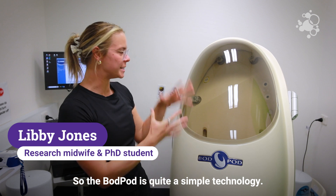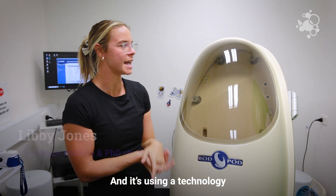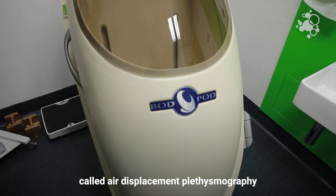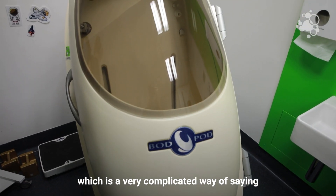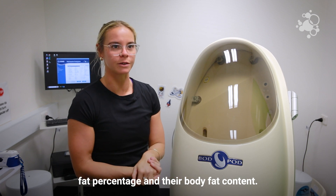The Bod Pod is quite a simple technology. It uses a technique called air displacement plethysmography, which is a complicated way of saying it just uses air to look at someone's body fat percentage and their body fat content.